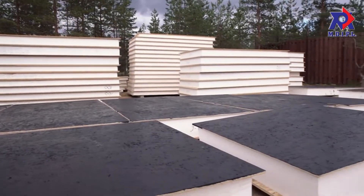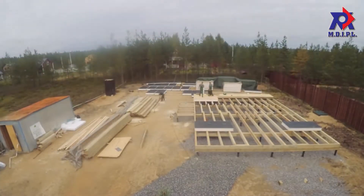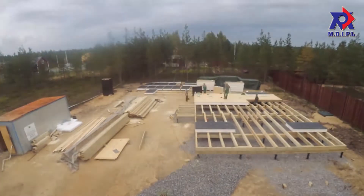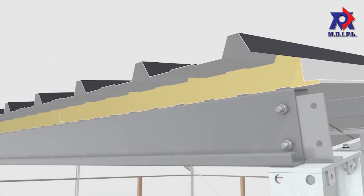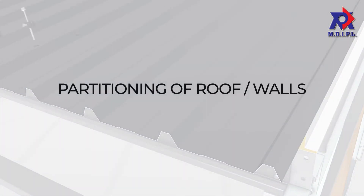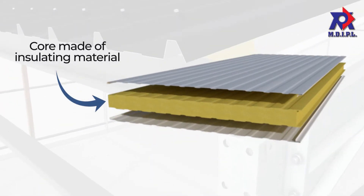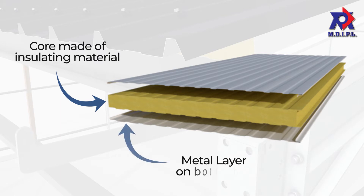In the last few decades, sandwich panels have proved to be a revolutionary solution in the prefabricated construction industry. This material is a self-supporting component that serves two concurrent purposes: partitioning of roof or walls, and thermal insulation. A sandwich panel consists of a core of insulating material sandwiched between two layers of metal, usually steel or aluminum.